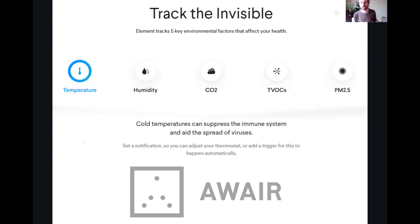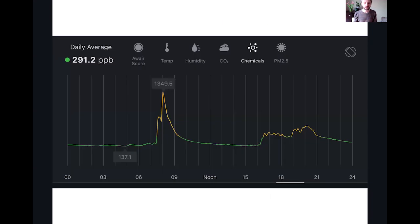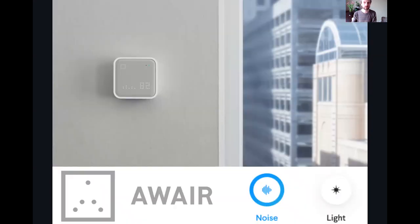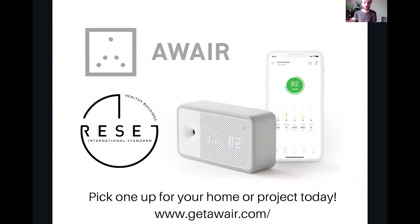You might say, I already have a thermostat, but I have it set on the other side of my house and it's telling me it's a lot colder over there. It gives you details across the day so you can see what's going on with chemicals. You can see TVOCs across the week. It gives you the total score to tell you how healthy your home is. They also have the Omni, which includes CO2, carbon monoxide, and smoke detectors, plus noise and light detection. Check them out at getaware.com — they're Reset Standard Certified.